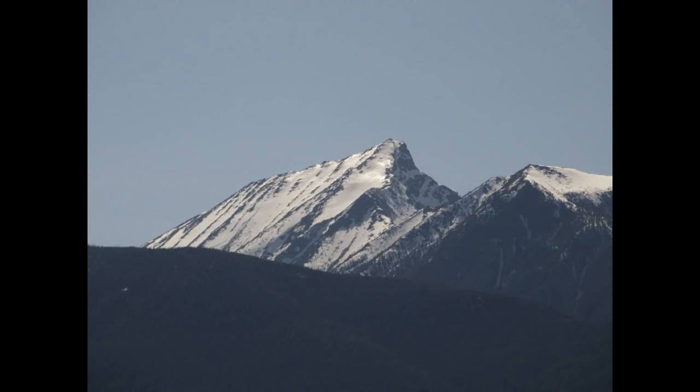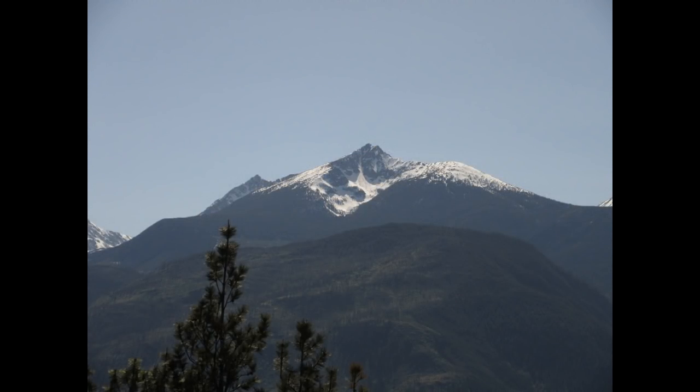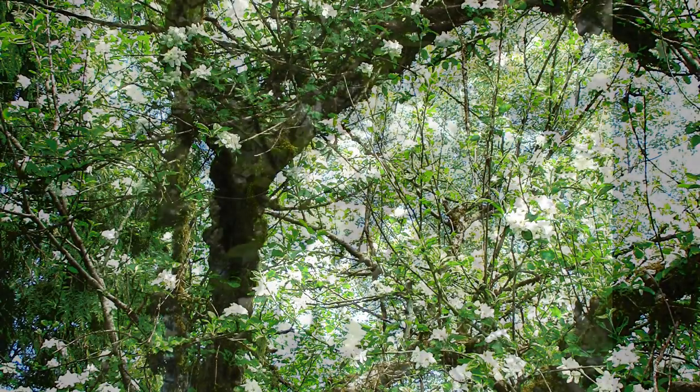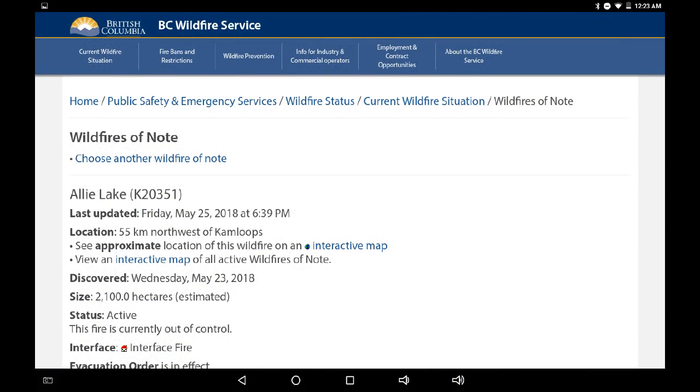Greetings, this is May 26th at approximately two o'clock in the morning. We're looking at some photographs of the mountains around Lytton. Two weeks ago there was snowpack in the hills and blossoms in the trees. Now we are in a full fire season — today we have a forest fire at Alley Lake that has grown to 2,100 hectares. It is now considered an interface fire, which means structures and property may be involved.